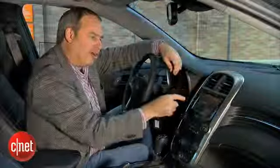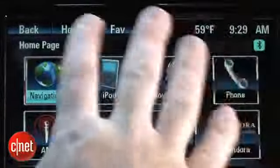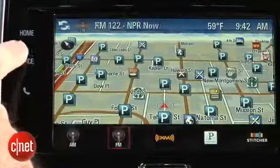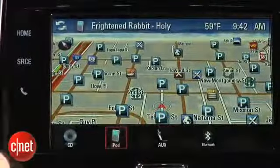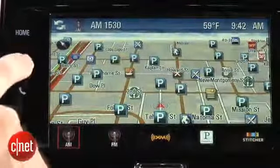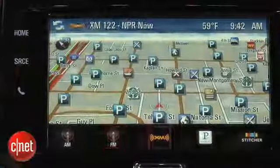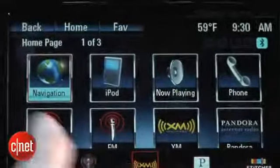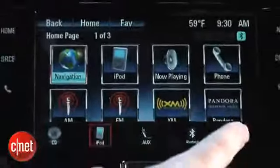The home button brings you back to the icon view. There's also a source area on the capacitive touch bezel, which I don't like as much — it doesn't bring up an audio screen directly. It merely toggles through the different audio sources, so you keep hitting it to cycle through them rather than jumping straight to one.